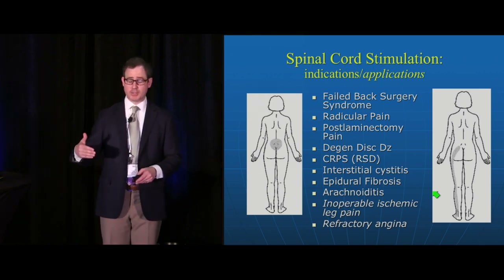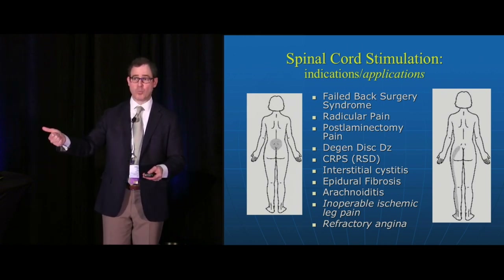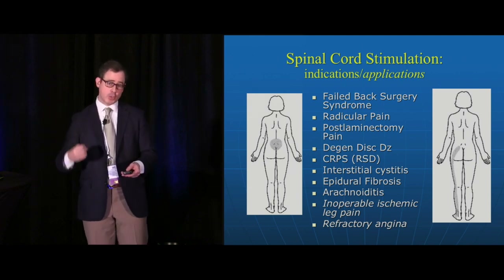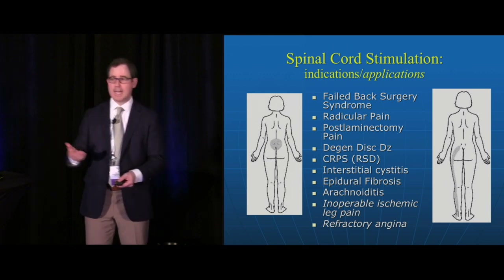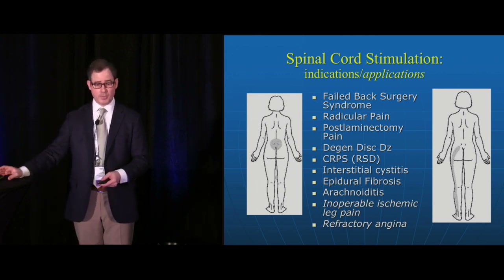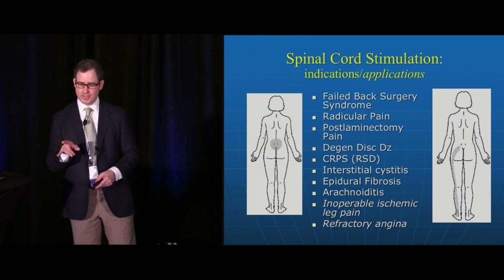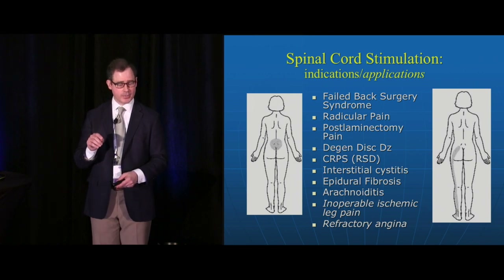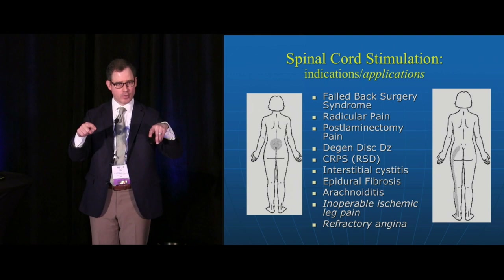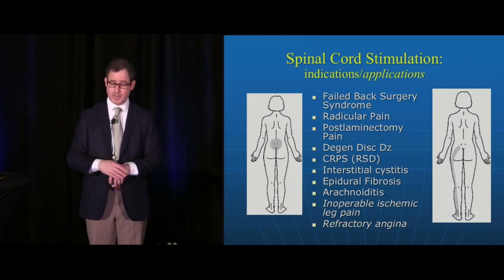The FDA-approved indications for spinal cord stimulation include failed back surgery syndrome, radicular neuropathic pain — think shooting pain down the legs, down the arms, or across the ribs such as intercostal neuralgia — visceral pain syndromes, degenerative disc disease, and complex regional pain syndrome. An FDA-approved stimulator device called the Interstim is approved for interstitial cystitis, with wires placed along the nerve roots in the sacrum. In other countries it's used for inoperable ischemic leg pain and refractory angina.